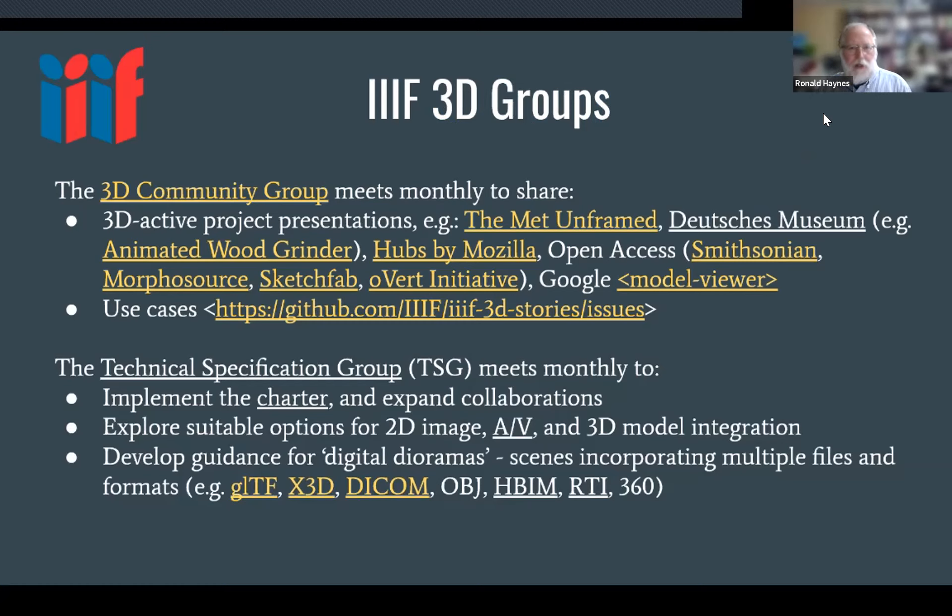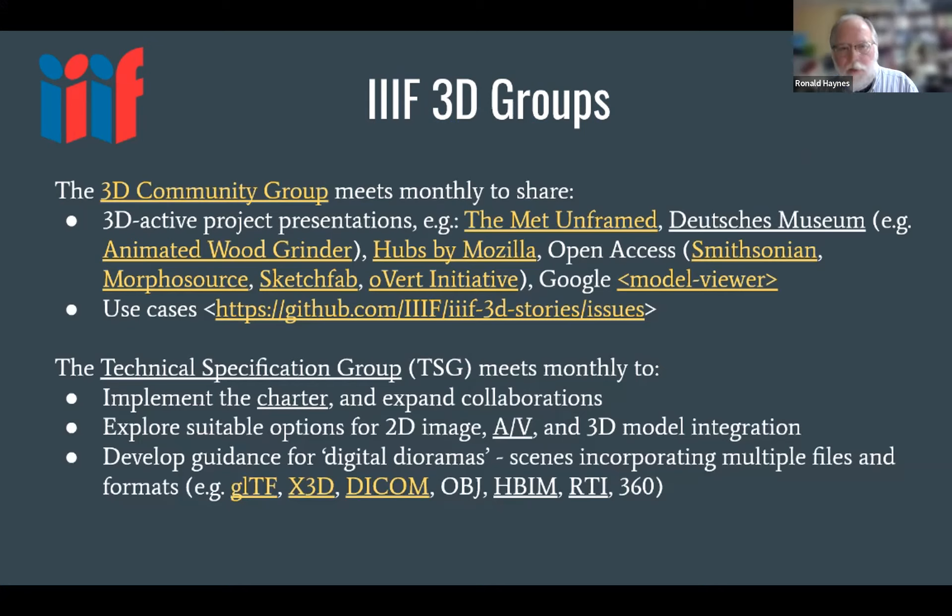Each of the two groups meets monthly. Anyone here is welcome to come to either or both at any time. We also keep running notes and recordings of past sessions. We've been cataloging use cases for some time and codified them to form the technical specification group. We have a charter for the technical spec group, and these slides will be available with links to follow up. We've also started exploring options to integrate other parts of the IIIF world, because a digital diorama or scene can incorporate all sorts of things.